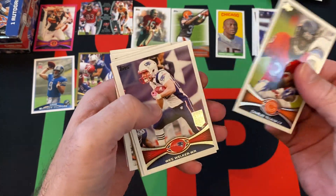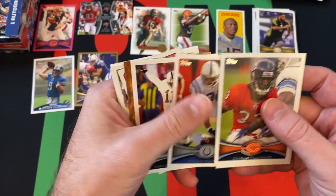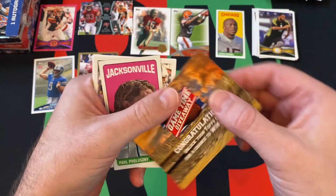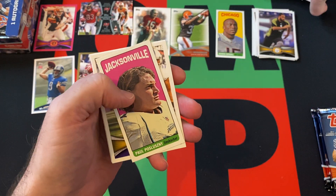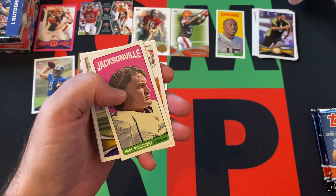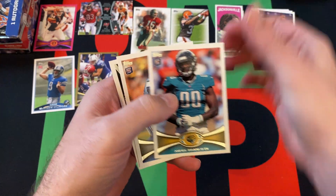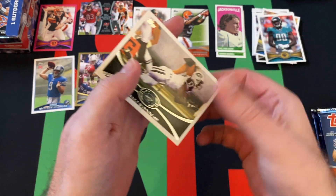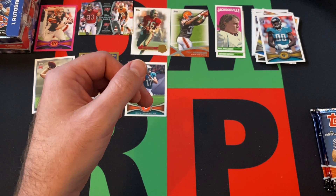Pack six: Charles Tillman, Wes Welker All Pro, Donald Brown, Sebastian Janikowski. We got a Game Time Giveaway card. Paul Posluszny, Ray Rice, Andre Branch, and Riley Reiff as the rookies. Plaxico Burress rounds things out.